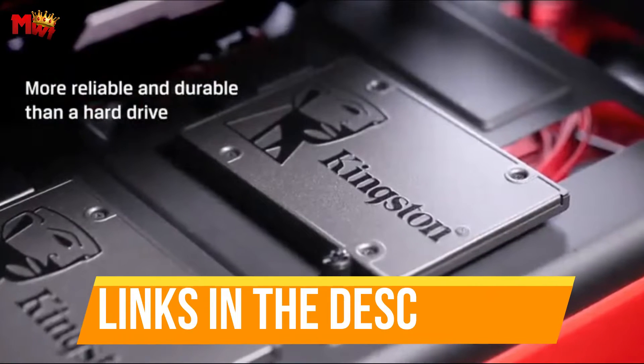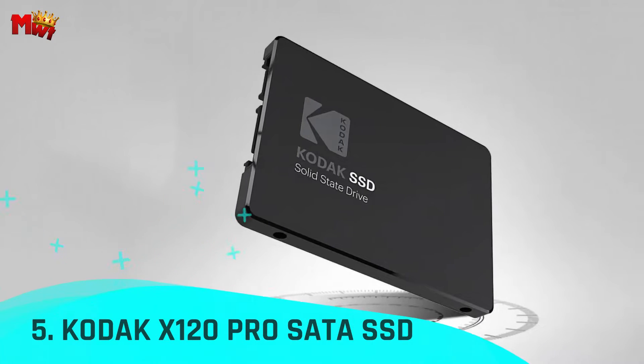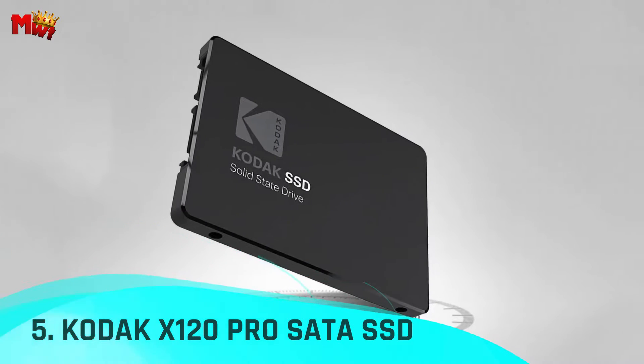Links to all products are mentioned in the description below. Let's get started at number 5: the Kodak X120 Pro SATA SSD.